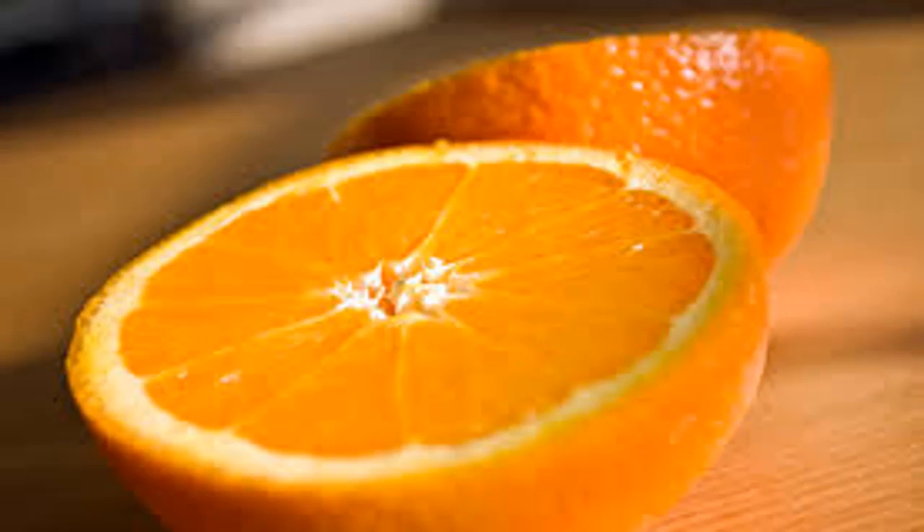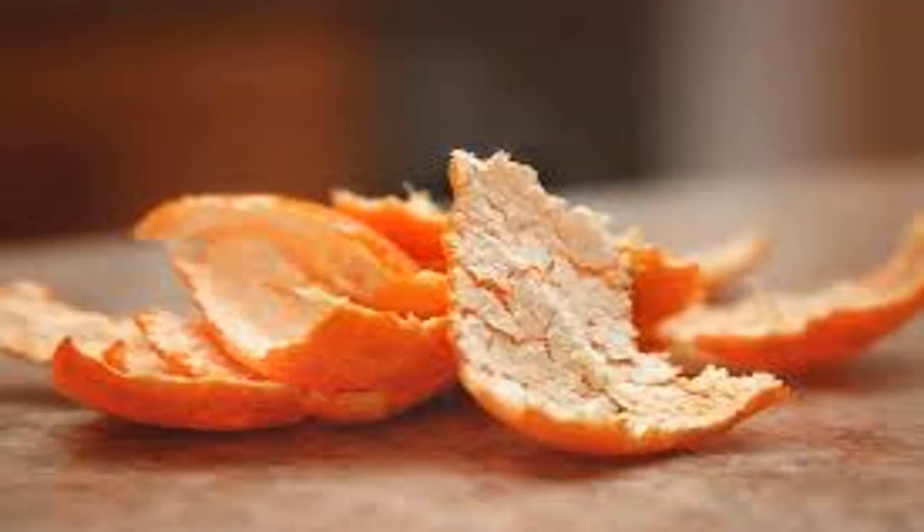People often talk about orange juice when dieting. Being a good source of vitamins and giving the body a filling sensation, many diets incorporate the use of orange juice, often at breakfast. When we stay in a hotel or bed and breakfast, orange juice is always one of the options that accompany a healthy breakfast.